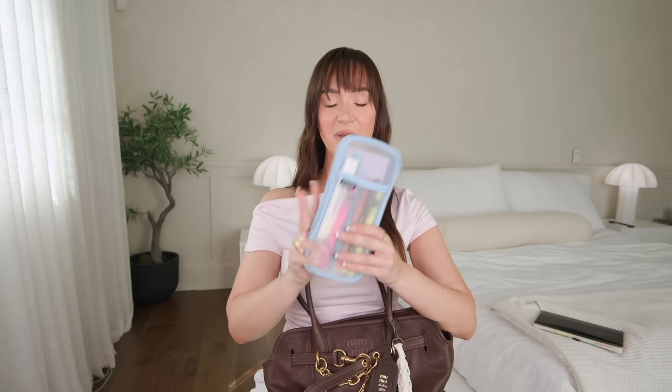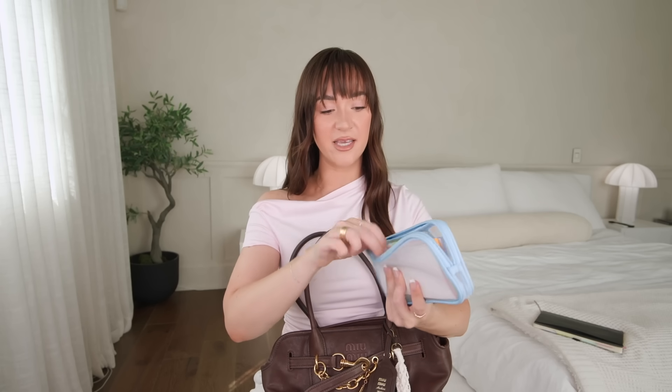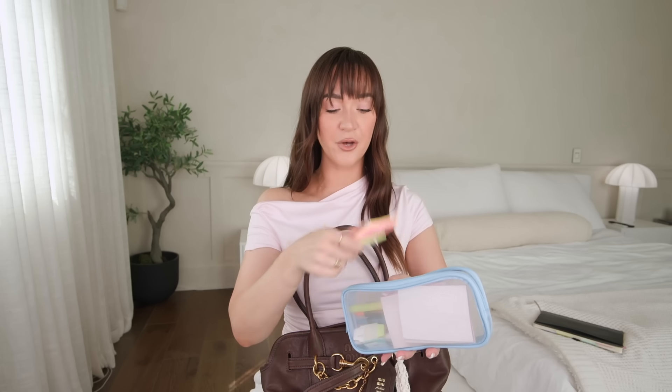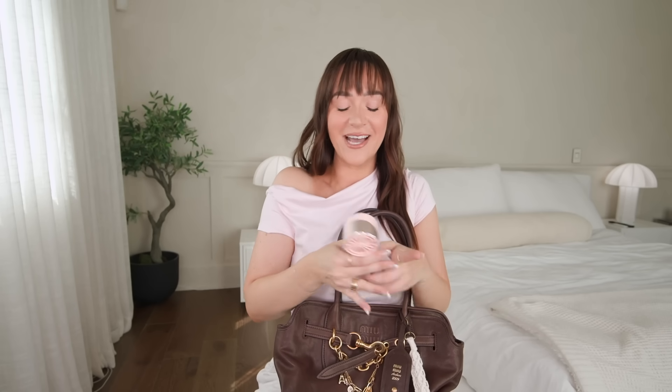Speaking of post-its, I also have this pencil case that I got from Amazon — I'll have it linked below. We have highlighters, pens, and the little post-it to-do list things. Also, this is a portable fan I got from Amazon. I used to think people were kind of divas when they'd bring one to events, until I started bringing one myself, and it is game-changing.